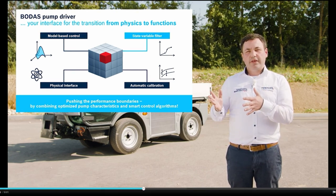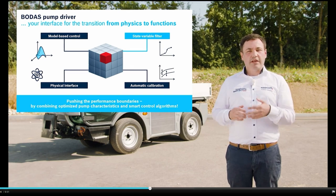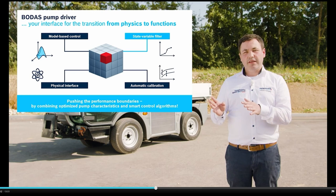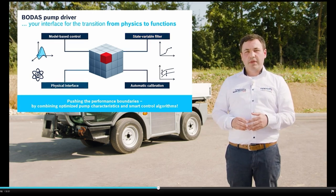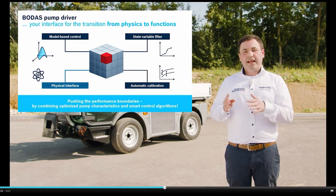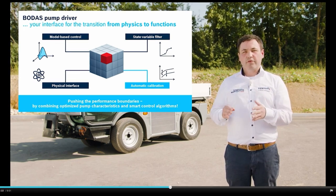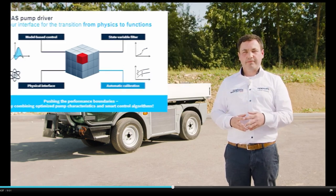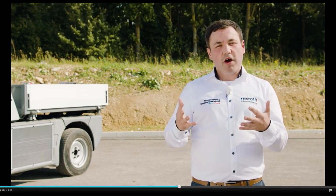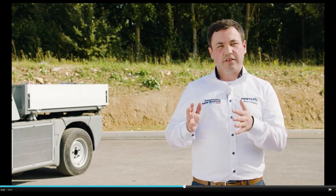The state variable filter enables seamless meshing of command values and limitations without discontinuity. The trajectory planning method enables maximum pump dynamics without unintentional overriding and overshoot effects. With the physical interface, you can control the pump without pump knowledge. Fast and precise automatic calibration is enabled through the pump knowledge and characteristics. After all, it's the combination of a map-optimized, undamped pump characteristics with smart control algorithms that has allowed us to transfer hydromechanical intelligence into software.